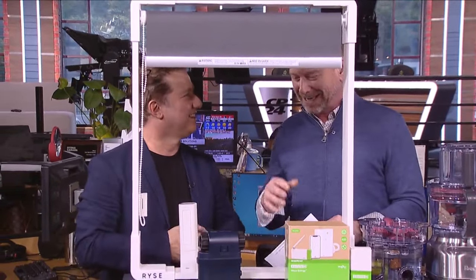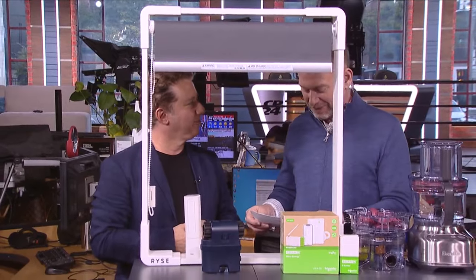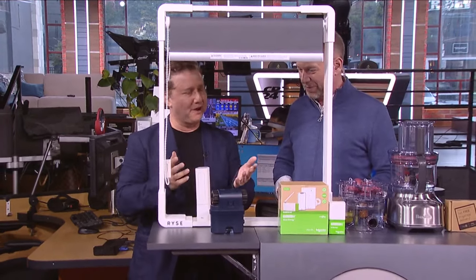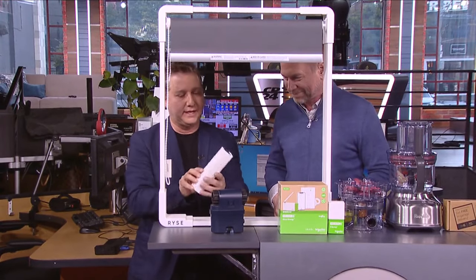I'm always fascinated by what you bring in because I always wonder how I can incorporate them into my house. And I've done the first one — Ryze Smart Shades. It's a Toronto company. Ryze, R-Y-S-E.